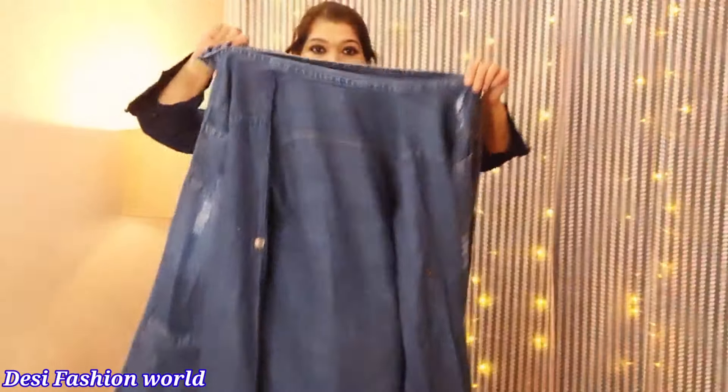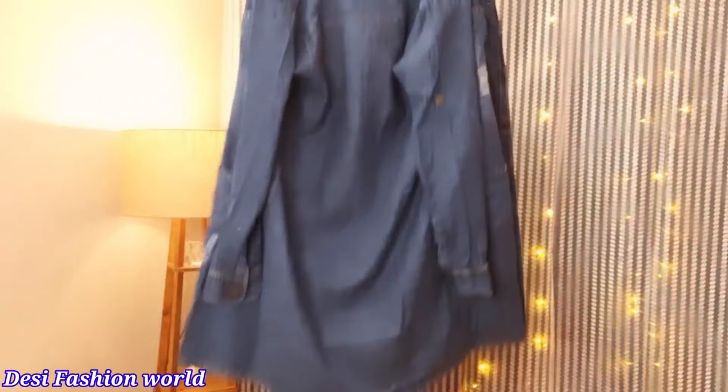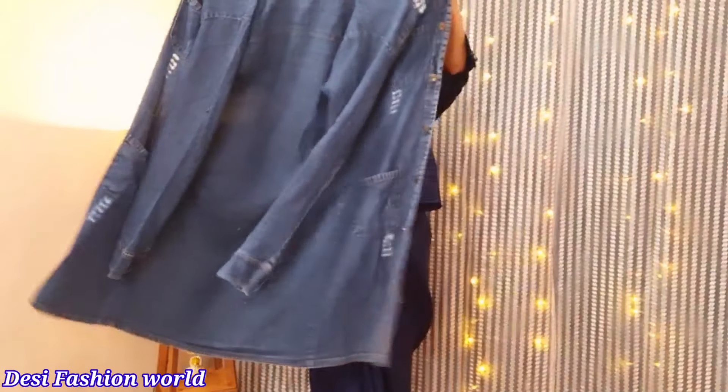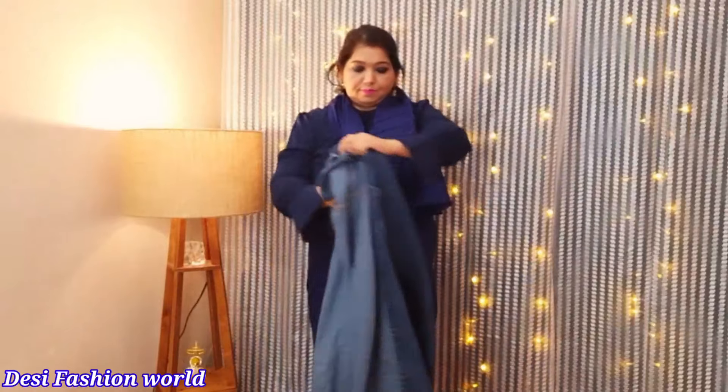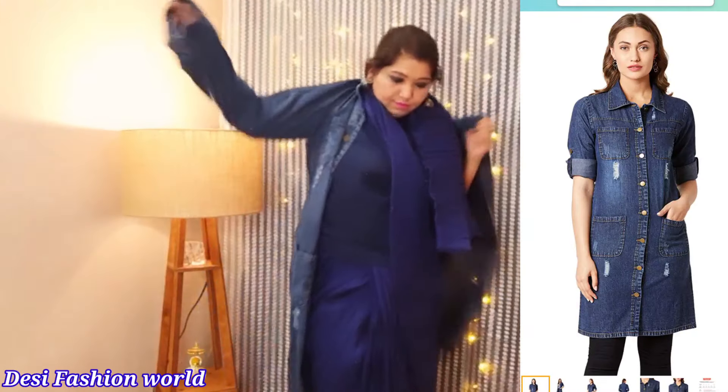For the second look, I have used a long denim jacket or long denim shirt with all the layers of the saree. This looks very beautiful and is perfect for wearing to college or the office.